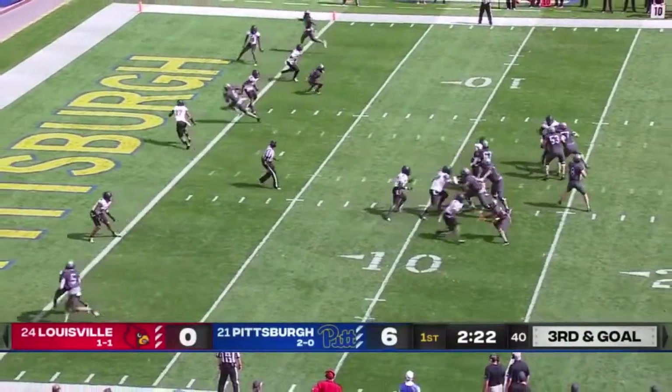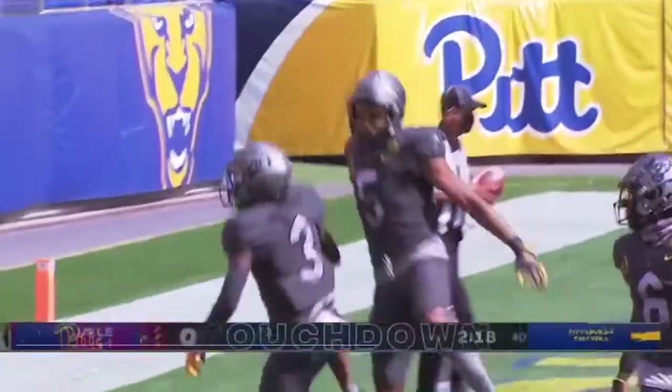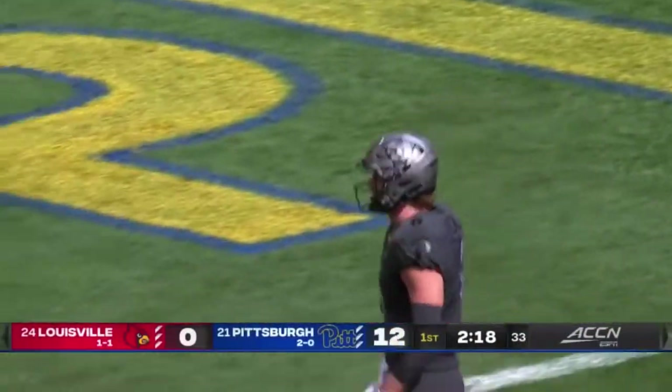Along with the veteran Trey Tipton. Here's Pickett — pass and catch for the touchdown, and it's Jordan Addison in the end zone again. Second touchdown catch of the season for Addison, the freshman.